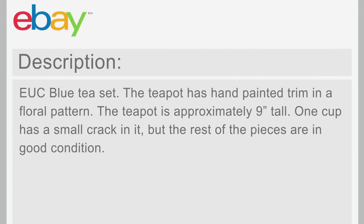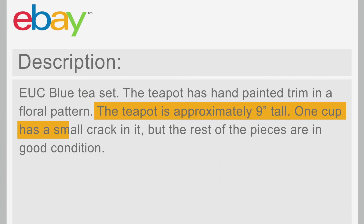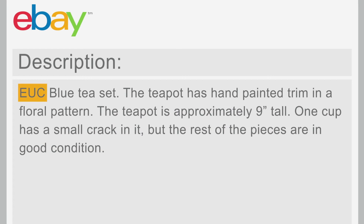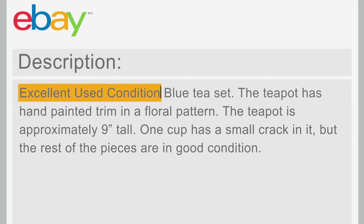The description is where you can add more detailed information about the item, including size, flaws, accessories, and additional characteristics. Avoid using abbreviations because buyers may not know what they mean.